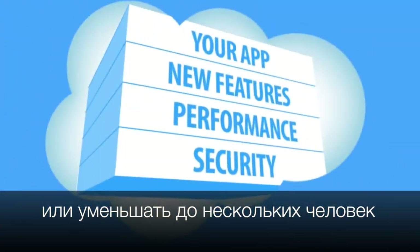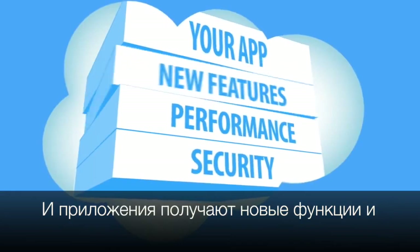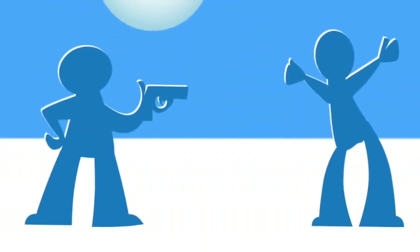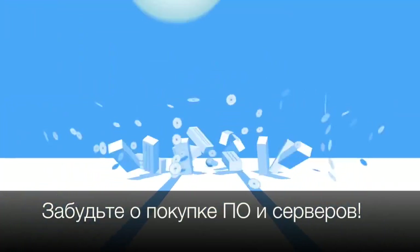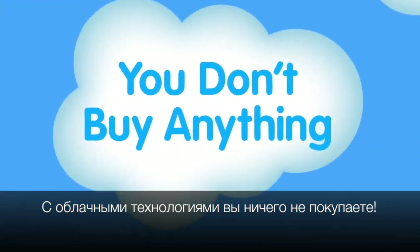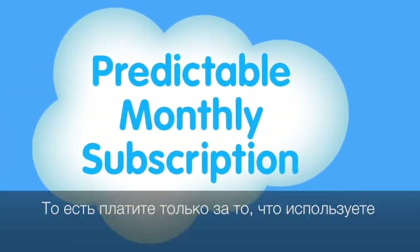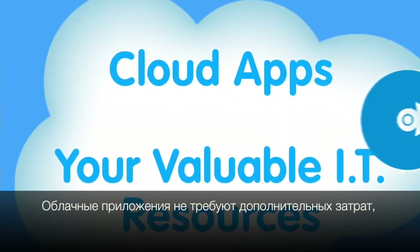Upgrades are taken care of for you, so your apps get security and performance enhancements and new features automatically. The way you pay for cloud apps is also different — forget about buying servers and software. When your apps run in the cloud, you don't buy anything at all. It's all rolled up into a predictable monthly subscription, so you only pay for what you use.